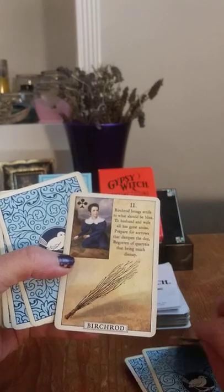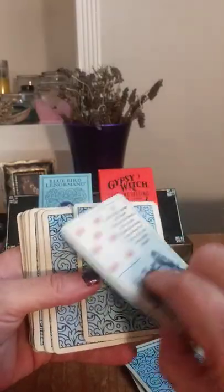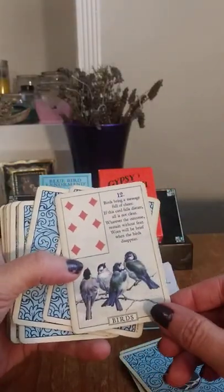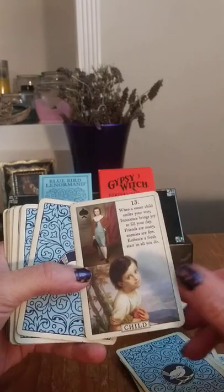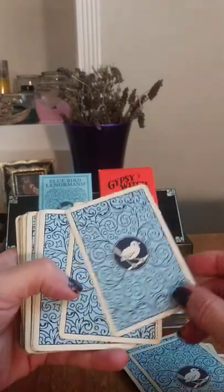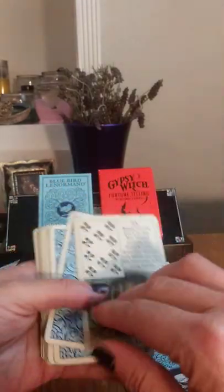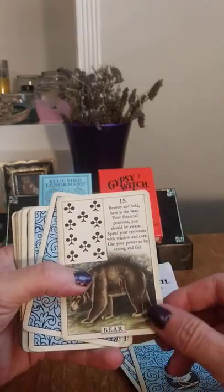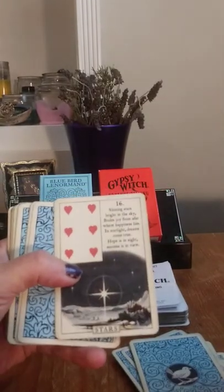Birch Rod, and the last one was Scythe. Birds. Child. Fox. Bear. Stars.